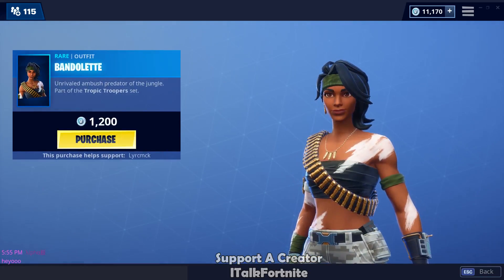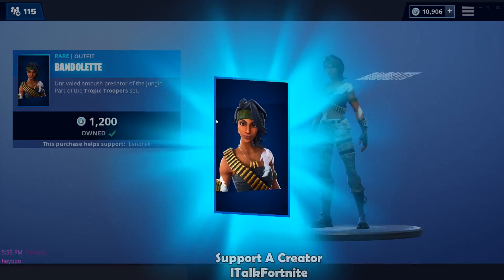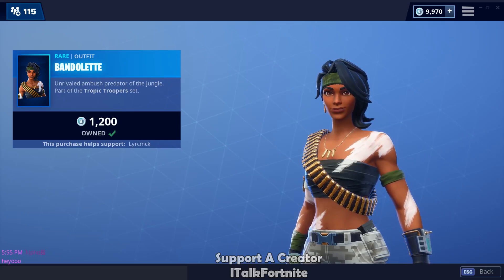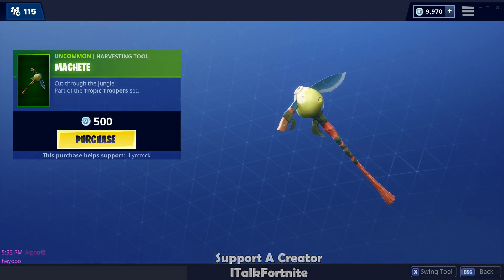Bandolette. There she is. No back bling — we're definitely getting it. Awesome skin. One thing that kind of confuses me though is that she's rare and Bandolier is epic.